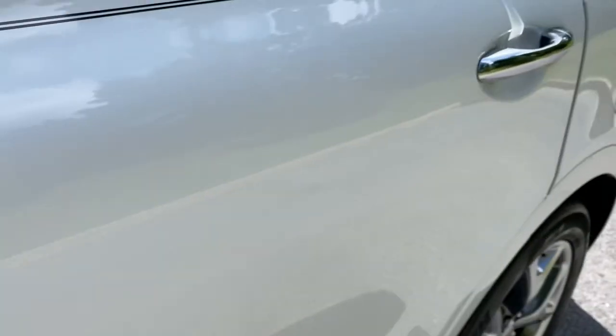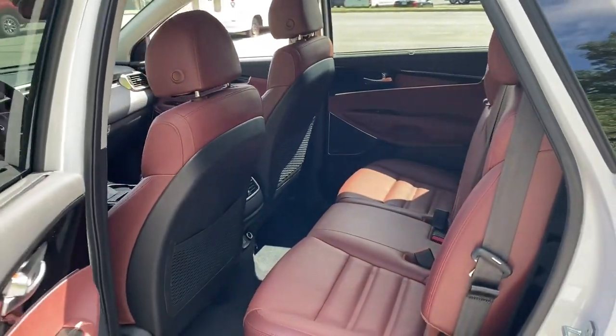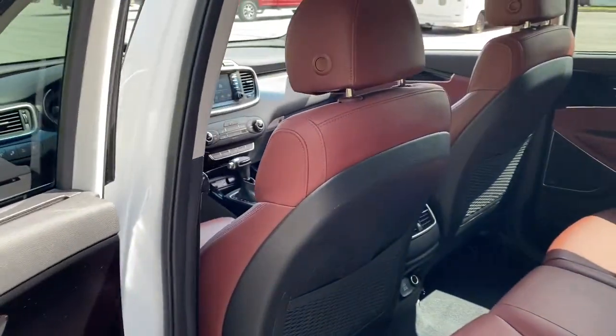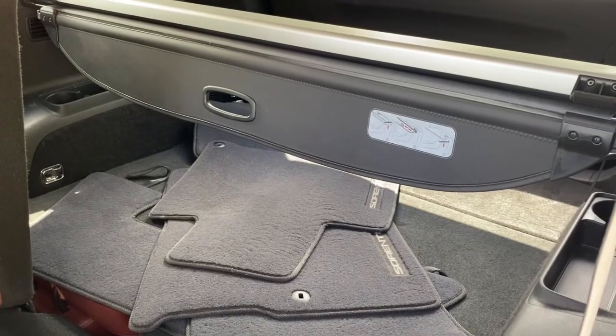These are just some of the great options this vehicle comes with: keyless entry, navigation system, all-wheel drive, fog lamps, premium sound system, heated mirrors, keyless start, power lift gate, power passenger seat, and backup camera.